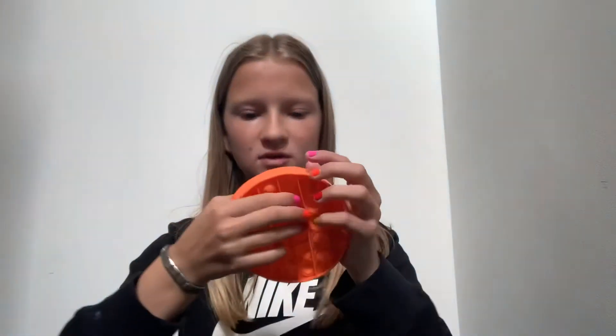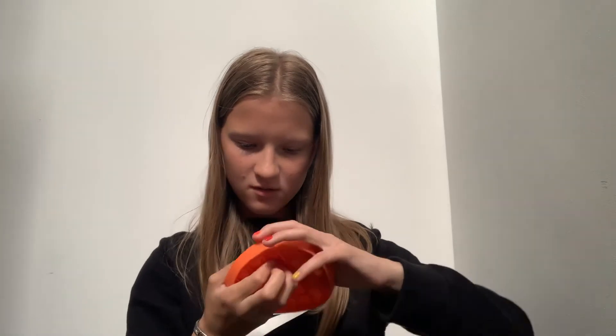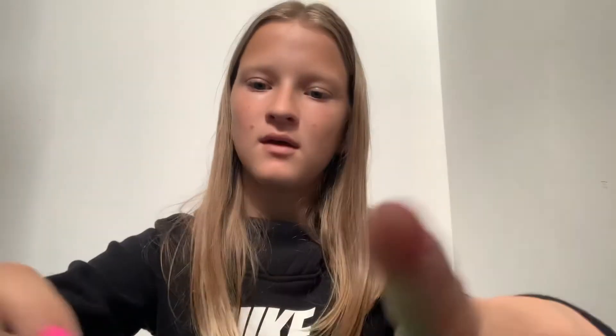I rate that a ten. Then I got these three today — I got an orange one. It's a little bit harder because I haven't had it that long. I'm also getting a duck one that I ordered off Amazon and it's going to be my favorite because I'm going to take it everywhere. I rate that a ten.